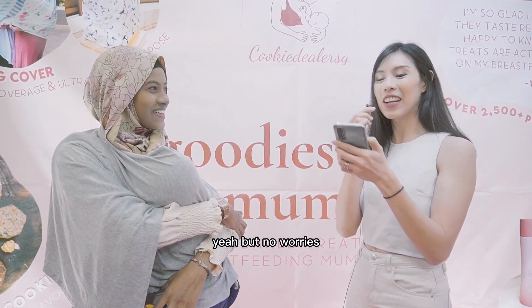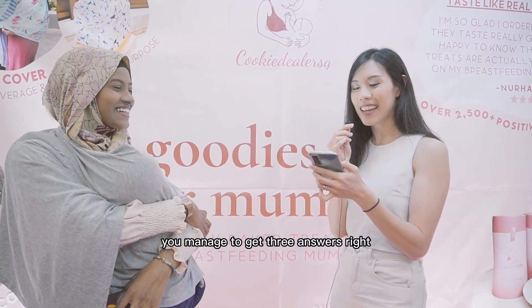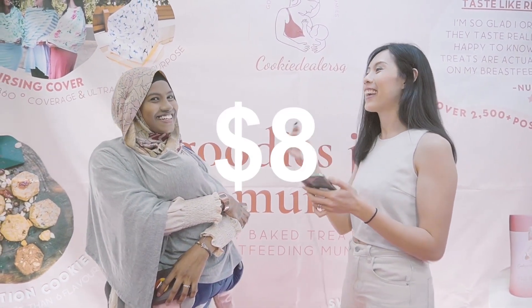To increase supply. So no worries, you managed to get three answers, right? So that will be $8. Thank you for participating.